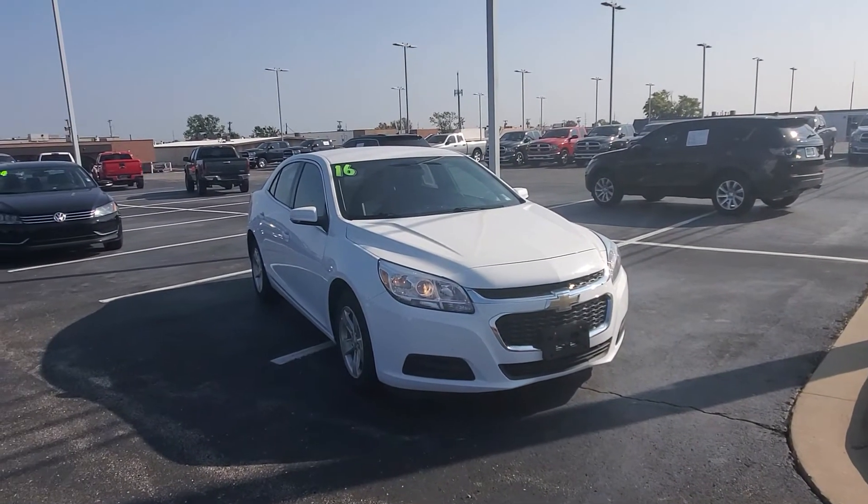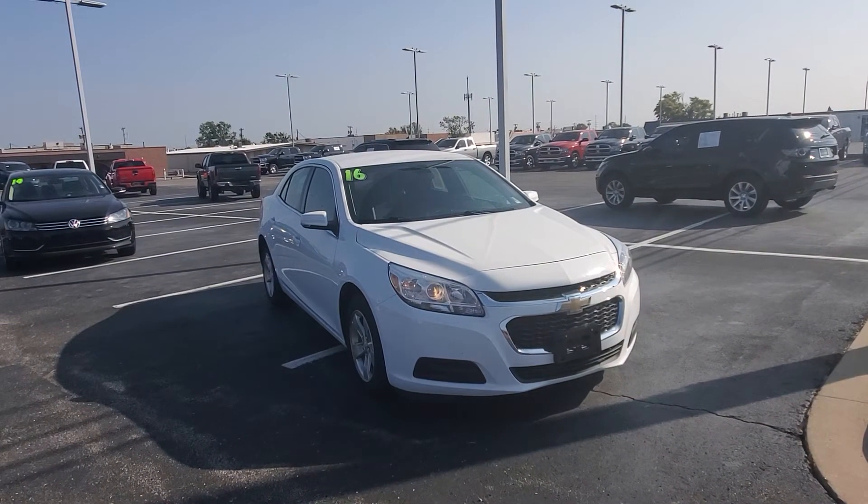Hey, how you doing, Salim? This is DeMarco Brown, representative here at Bob Moore Dodge in Tulsa.